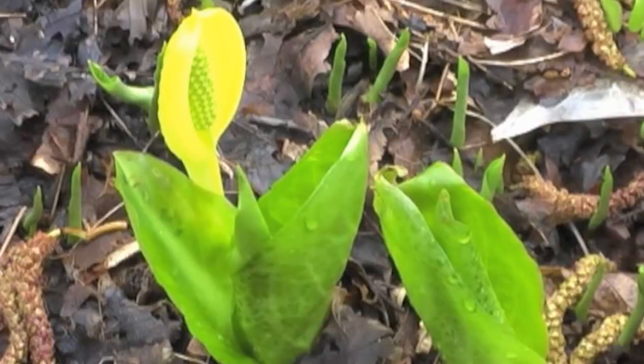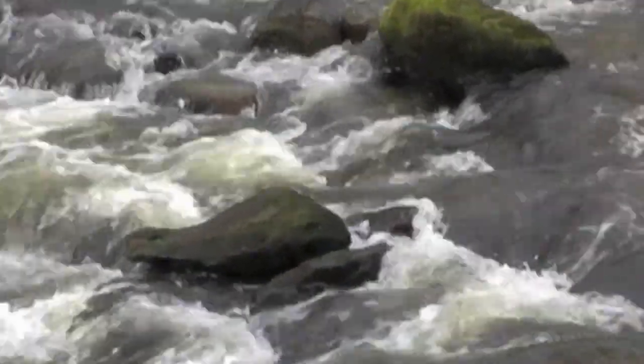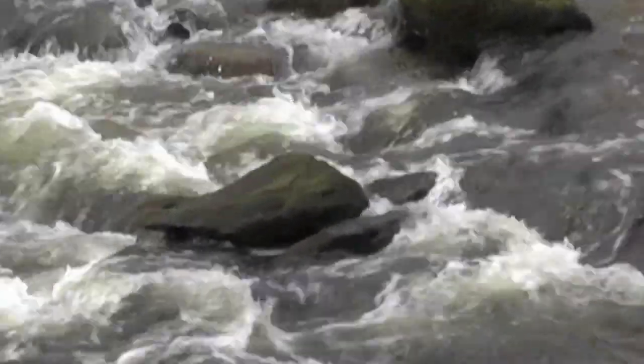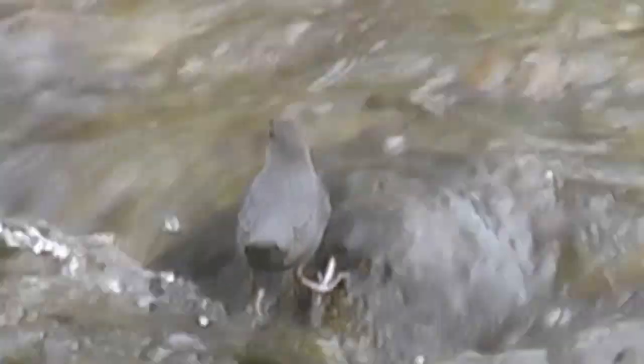This is about the American Dipper, also known as a water ouzel in Europe and in England. It's a slate gray color, sometimes with a slightly brownish head.